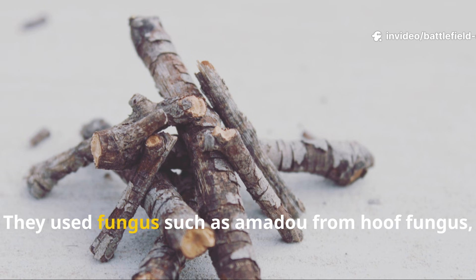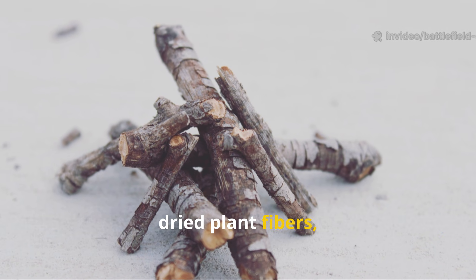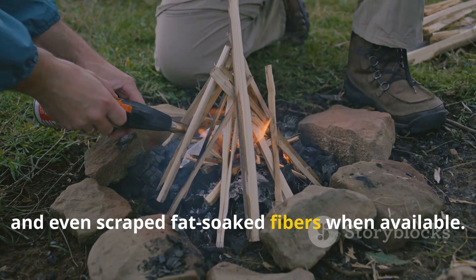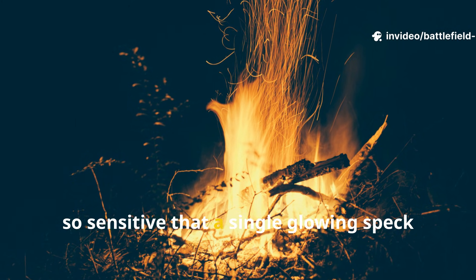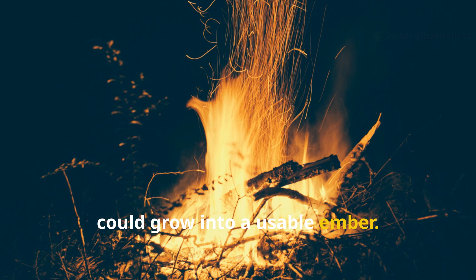They used fungus such as amadou from hoof fungus, dried plant fibres, powdered inner bark, and even scraped fat-soaked fibres when available. The combination created a tinder matrix so sensitive that a single glowing speck could grow into a usable ember.